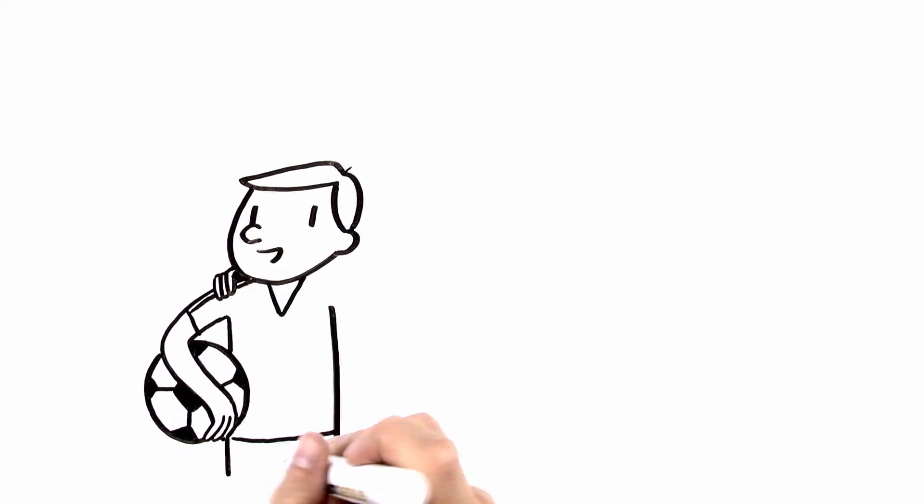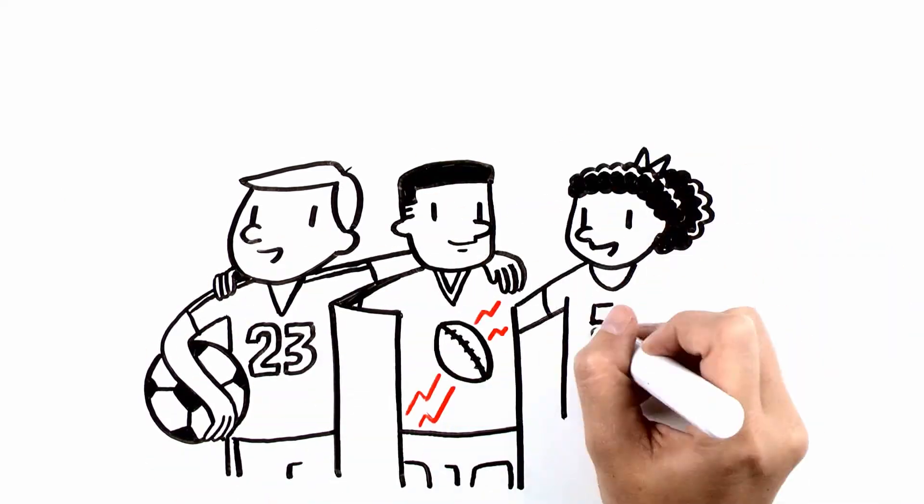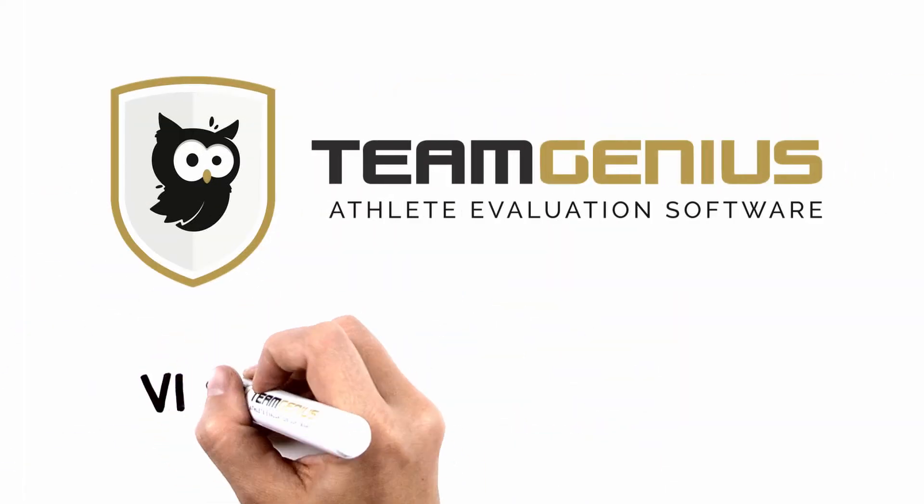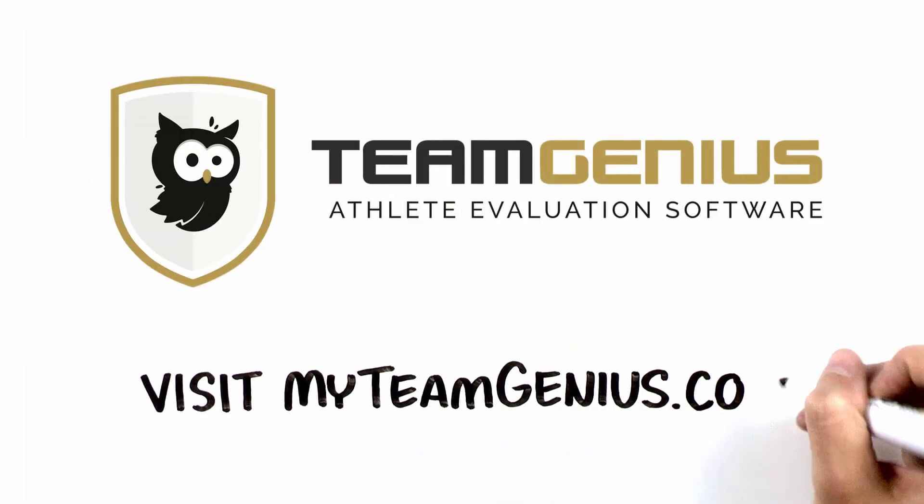Join us in creating more successful youth athletes with the ultimate player evaluation tool. Visit myteamgenius.com to get started today.